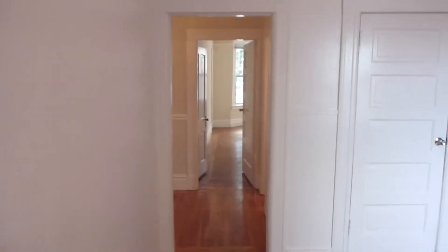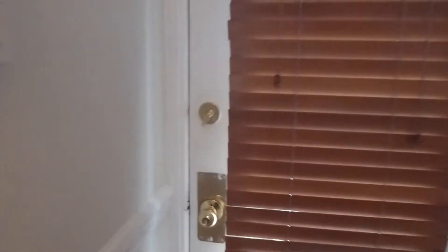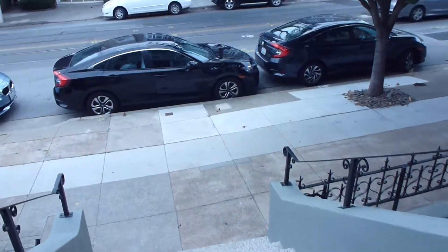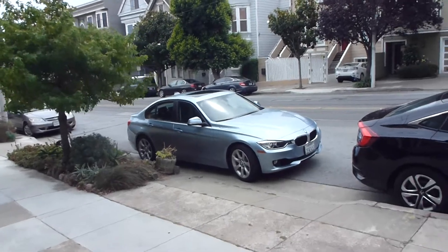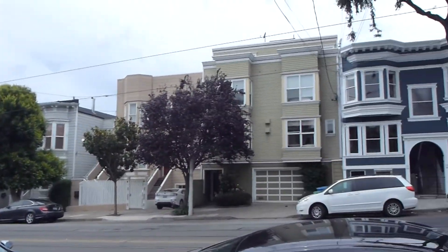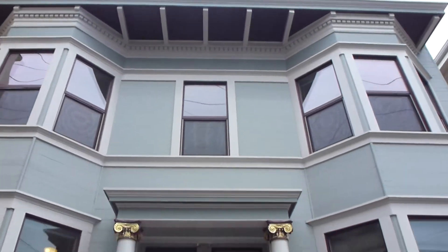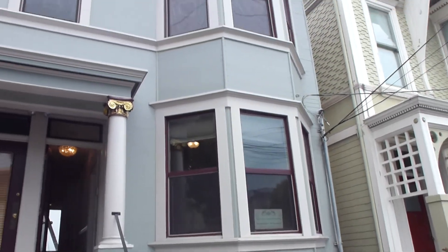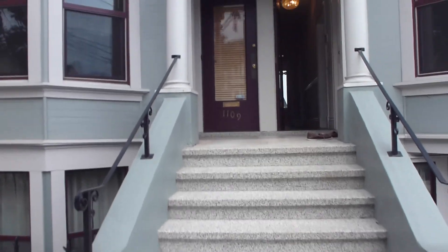If you're interested in leasing 1115 Church Street, visit BillHarkins.com or call 415-305-5311. I'm just going to go outside and show you the building and the street — it's very nice. You get this whole middle level here.